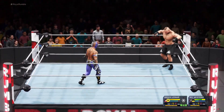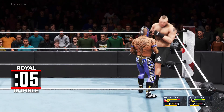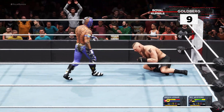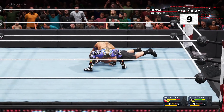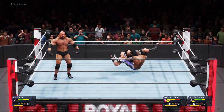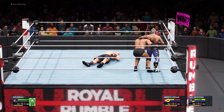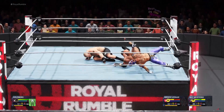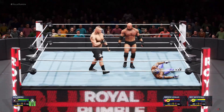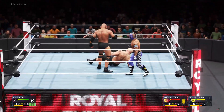Rey Mysterio — it's not looking good for him here. He's gotta get out of that corner. Kick — nasty kick. Look what we have here — he looks super motivated. Sunset flip. Better watch out — Goldberg is fired up now. From behind. Back suplex. Boom — super kick. Charmin suplex.